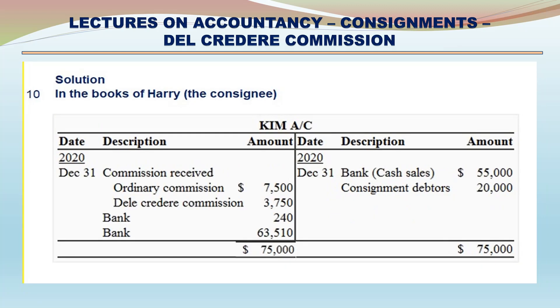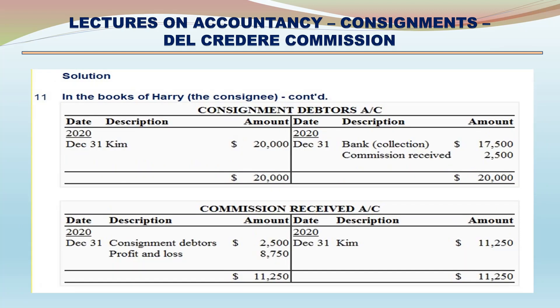In the books of Harry (the consignee) - Consignment Account. Credit side: Bank - cash sales $55,000; Consignment debtors $20,000; Total $75,000. Debit side: Commission received - ordinary commission $7,500, Del Credere Commission $3,750; Bank $240; Bank Draft $63,510; Total $75,000. Consignment Debtors Account. Debit side: Kim $20,000. Credit side: Bank (collection) $17,500; Commission received $2,500; Total $20,000.